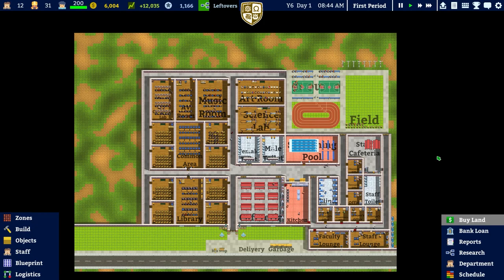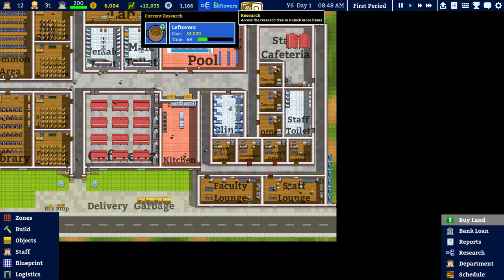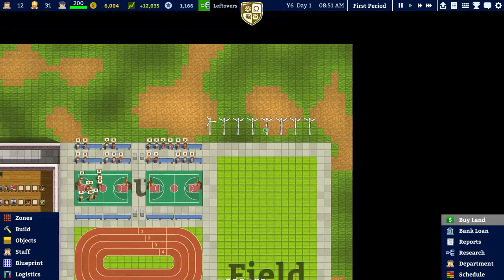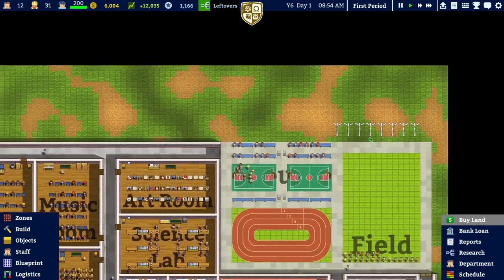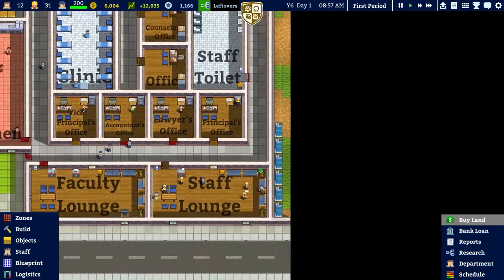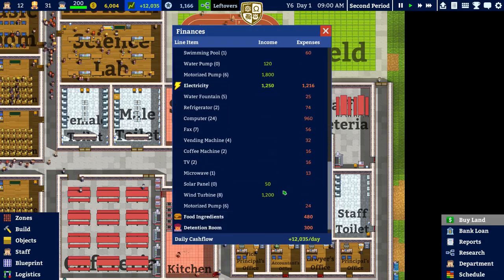Welcome back to Academia School Simulator. In the previous episode we got quite a bit done - we got the research done for the better water pump and the wind turbines. We got rid of our solar farm and instead we've got wind turbines up here. We did the similar thing for the water, which we put in the corner. In terms of cash flow, we're getting more income in water and electricity, which is pretty good.